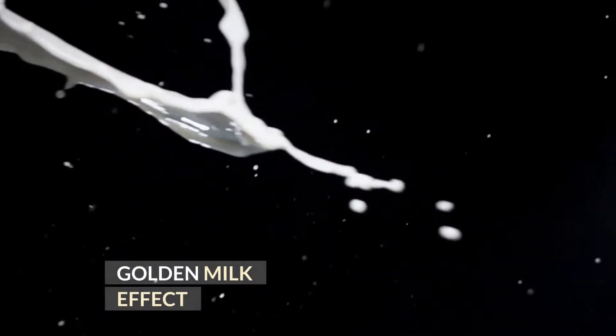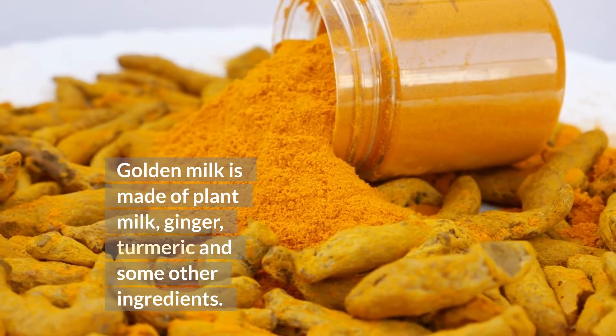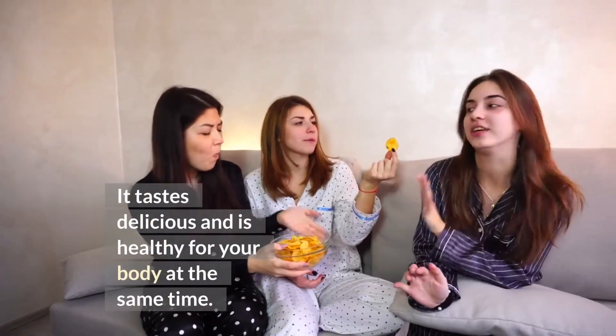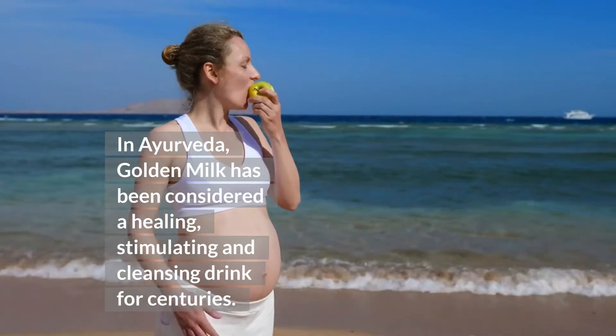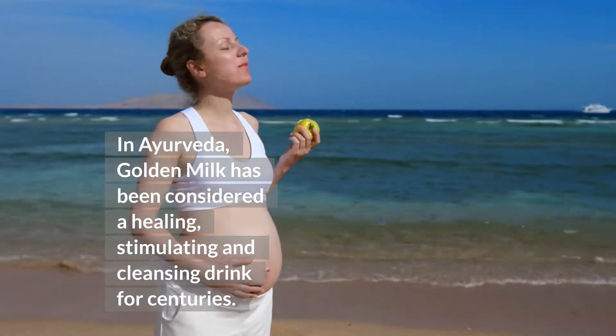Golden milk is made of plant milk, ginger, turmeric, and some other ingredients. It tastes delicious and is healthy for your body at the same time. In Ayurveda, golden milk has been considered a healing, stimulating, and cleansing drink for centuries. It is said to fight colds and facilitate digestion.